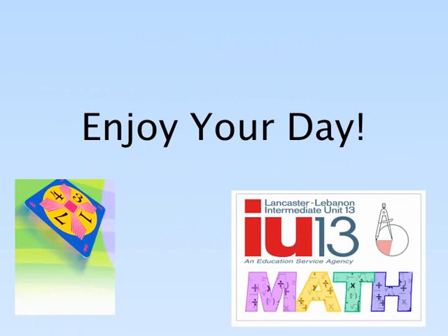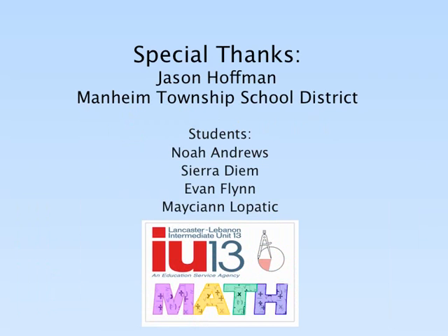Thank you for agreeing to proctor our 24 Math Tournament. We hope you enjoy your day and have fun serving as a proctor. In many cases, the students will proctor themselves. Remember, your decision is final, so be confident in your decision. Special thanks to Jason Hoffman of the Mannheim Township School District for working with his students on this script and allowing the IU to videotape. Thank you students for being our actors for a day.